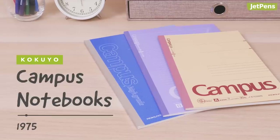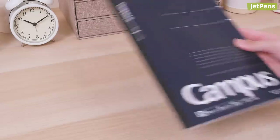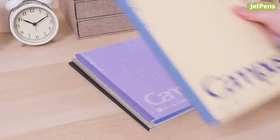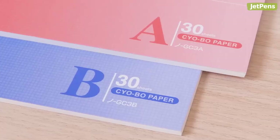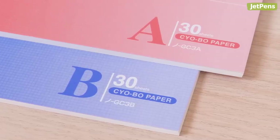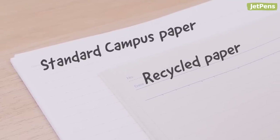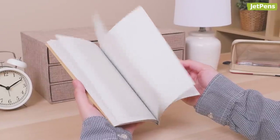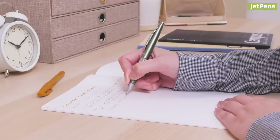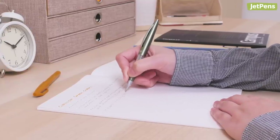The Campus Notebook has been around since 1975, but its popularity doesn't mean that Kokuyo has been resting on their laurels. Whether it's focusing on small details like making the covers easier to tell apart, or incorporating more recycled materials into the notebook's construction, Kokuyo has continued to improve the Campus Notebook. Learn more about this stationery lineup by checking out our video in the card above.